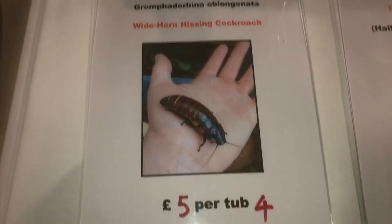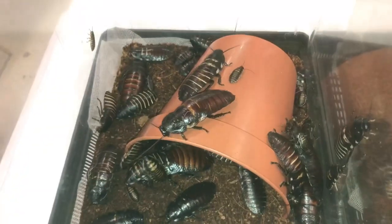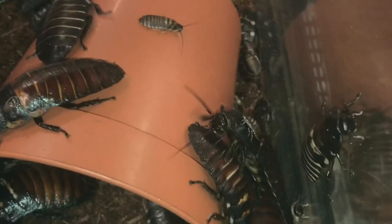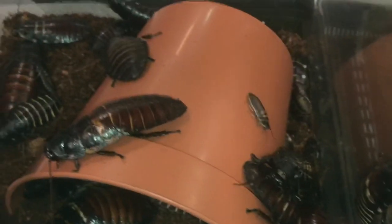We've got the big ones here — Wide Horn Hissing Cockroaches. Oh look at them guys, horrible things! But as you can see, they can't climb plastic — well, saying that, there's one there that can.